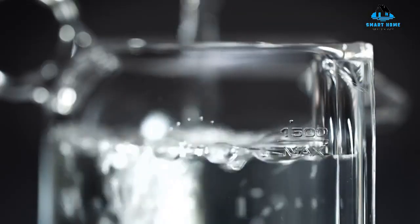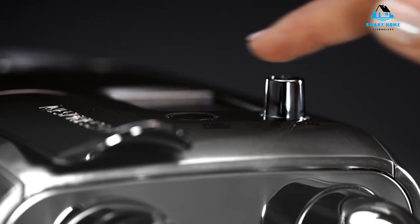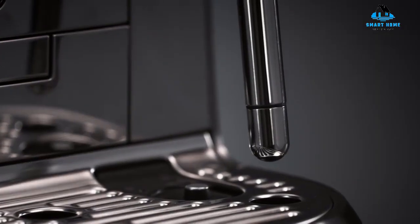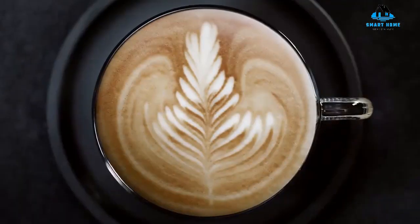Hello, everyone. Today we'll take a look at the best Nespresso machines in the market for 2023. I made this list based on my personal opinion, and I'll try to help you find the right one for your needs. To see the most up-to-date prices and find out more information about these Nespresso machines, you can check out the links in the description below. Let's get started.